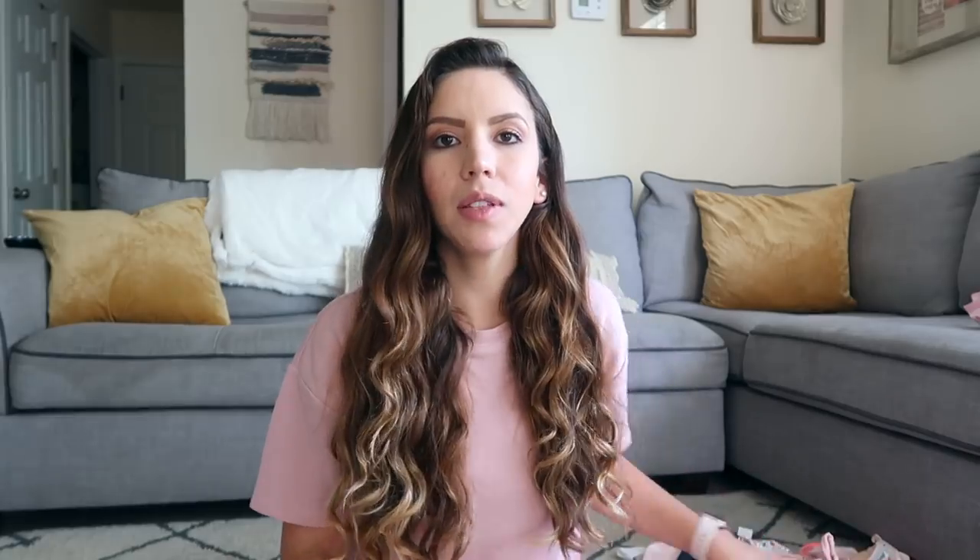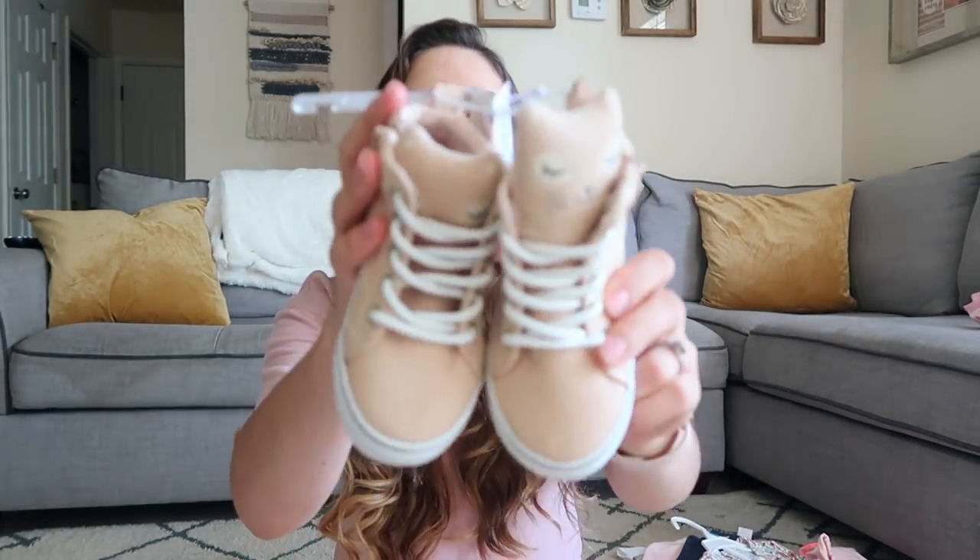I mostly bought more clothes for Amelia than Cami because Cami had clothes bought before she was born, so Amelia is the one that mostly needed more. First thing I got is shoes, because her feet are growing so fast — she is already in a size six! These are from Old Navy. You guys always ask me where I buy their clothes — mostly from Old Navy and Gap.